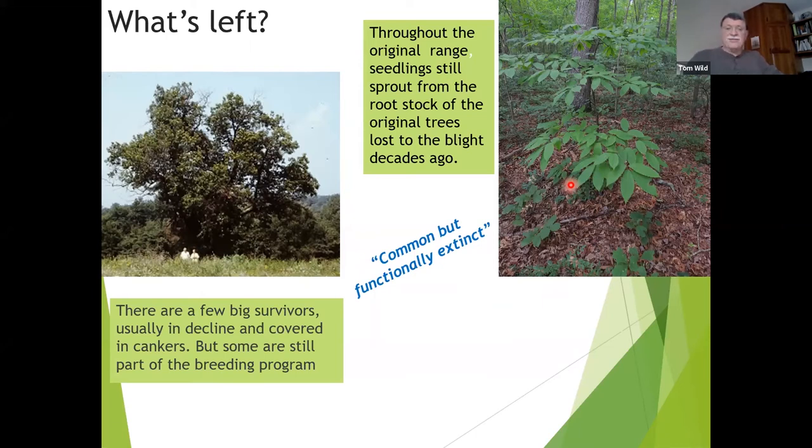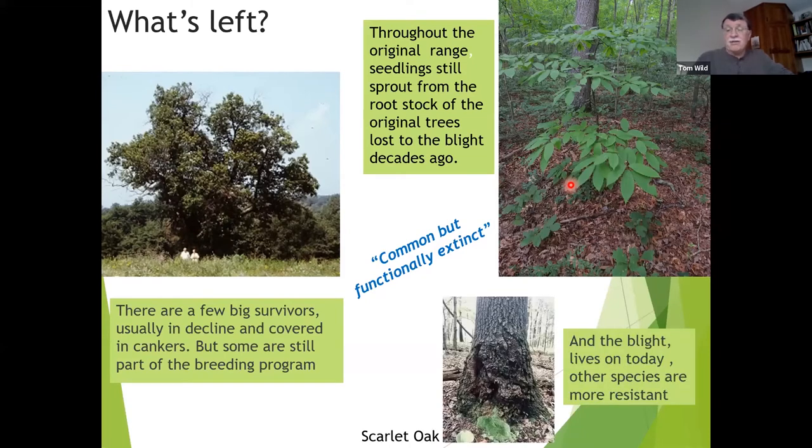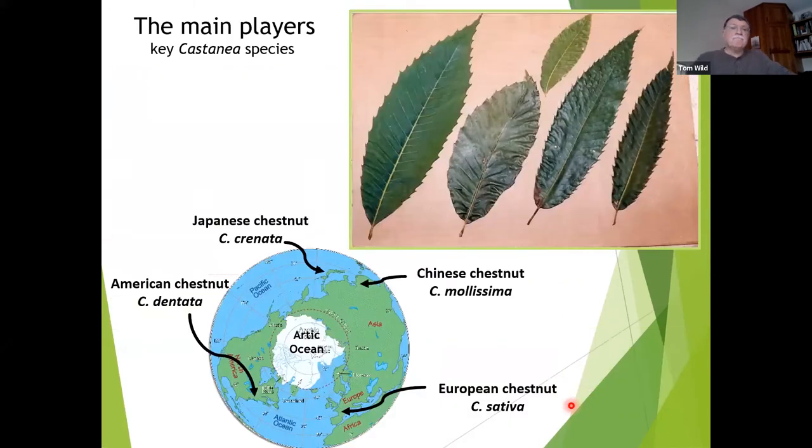I love this way of describing it: it's a common tree, but it's functionally extinct. You can find many of them, but there aren't many mature ones, and the ones that are mature don't get to openly pollinate and breed. The blight is still here — it lives on many species. On scarlet oak, for example, you'll find a structure called a swollen butt, which is Cryphonectria parasitica on an oak tree. The oak fights it off by building up woody cankers, so oak is not as susceptible as the American chestnut.